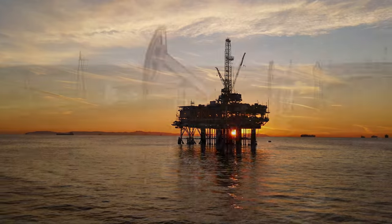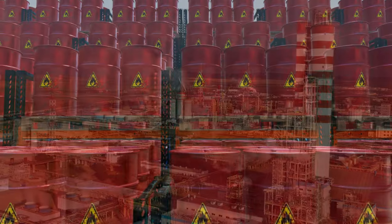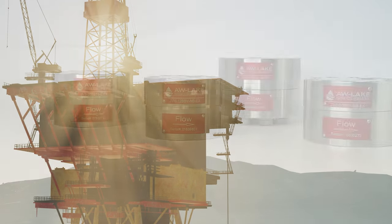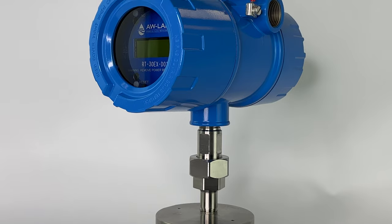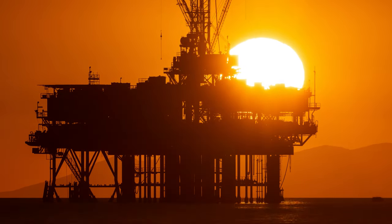For the oil and gas industry, efficiency, reliability, and accuracy are vital. Every drop is becoming more and more valuable, especially when it comes to offshore oil production. AW Lake has decades of experience providing a wide variety of reliable and accurate flow monitoring systems from oil fields to open seas all over the world.